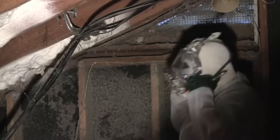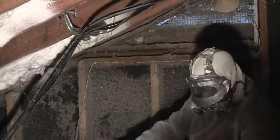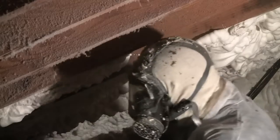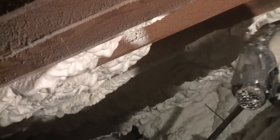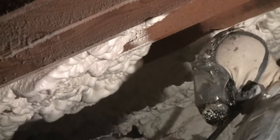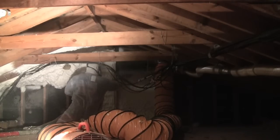The attic insulation is probably one of the best areas to do an encapsulation. What we're doing here is spraying foam on the underside of the roof. The benefits of that are tremendous. Most people have their air conditioning air handler in the attic space, so by doing this you're actually cutting the heat down from entering your attic, which makes your system run a lot more efficiently. It's just a better way of insulating.